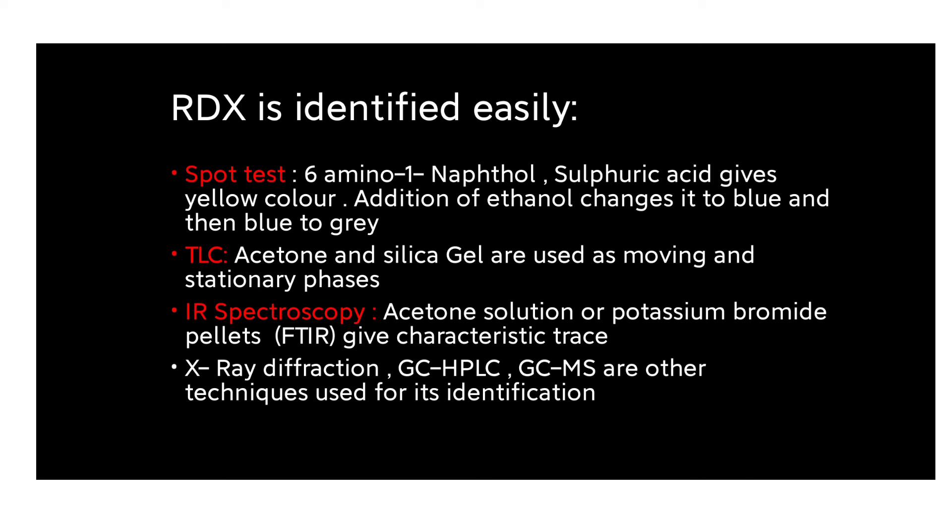Other identification methods include TLC (thin layer chromatography), where acetone is used as the mobile phase and silica gel as the stationary phase. IR spectroscopy using acetone solution or potassium bromide gives a characteristic trace. Additional methods include X-ray diffraction, gas chromatography-mass spectrometry (GCMS), gas chromatography (GC), and HPLC.